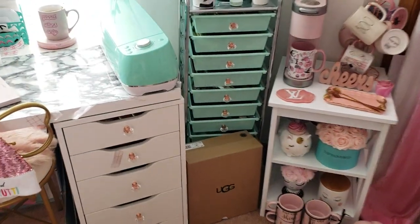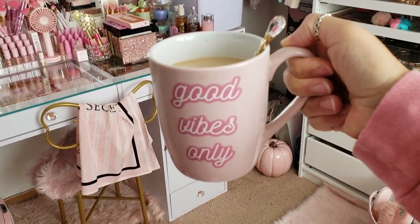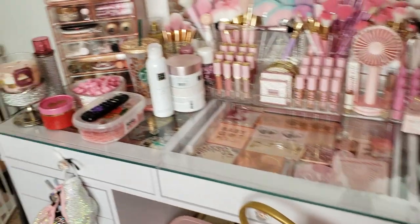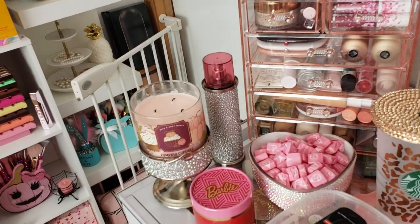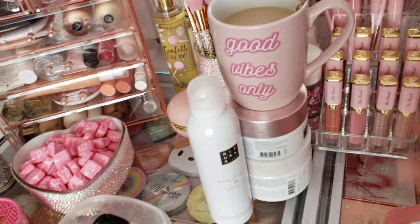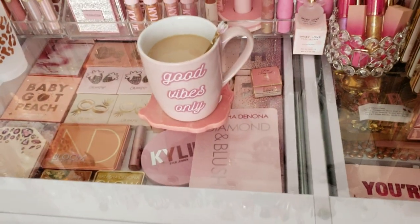I'm going to first start with the mug that I'm drinking out of right now. I made some coffee before the video and this is my Good Vibes Only mug. I got this from Hobby Lobby for $10. It's very hot so I'm going to move it over here — I need my coaster. Yeah, I don't want it to be too hot, I want to drink it, so I'm just gonna move it over here closer to where I'm filming.